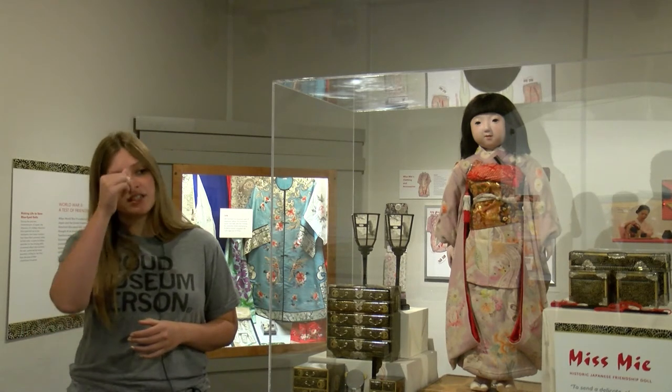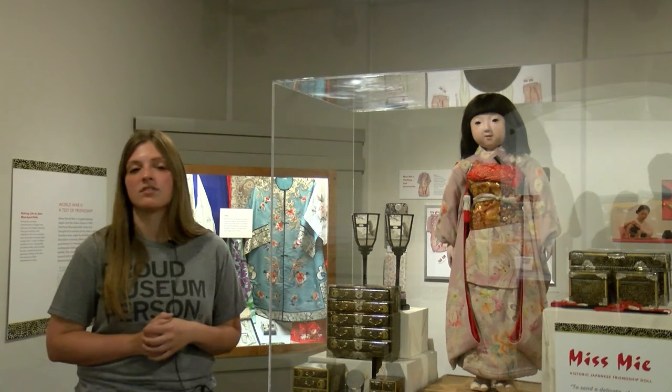How does Miss Mie bring in a new audience? Miss Mie does get people who specifically want to come for her. The majority of our visitors are here for natural history, and a lot of times anthropology doesn't really get thought of when we think about a Natural History Museum. But it is part of our mission that we explore the rich cultures from around the world and in Nebraska. She's an ambassador for those different individuals who might not typically come to the museum because they might not be interested in natural history, but they are interested in this kind of history.